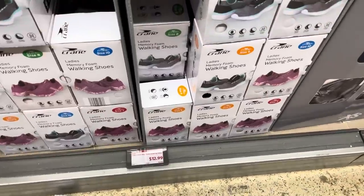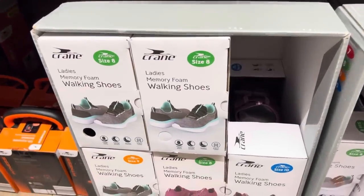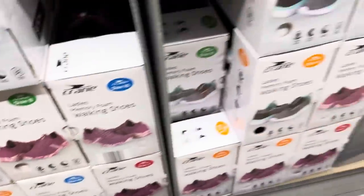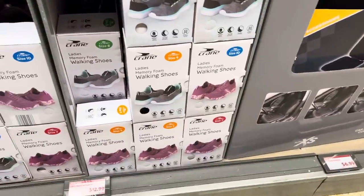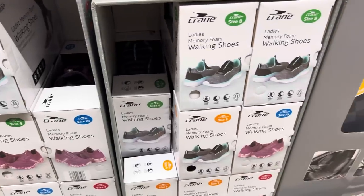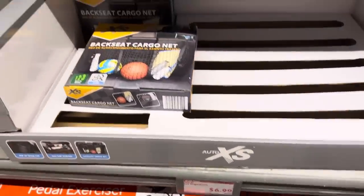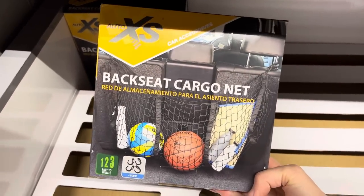Ladies memory foam walking shoes for $12.99 — the gray and teal is pretty, and then the pink. Sizes up to size 10, nothing below a seven at least here. Doing a little car organizing — backseat cargo net for $6.99. It's already been bought up, so get down to your local Aldi ASAP. Put all your stuff in there, especially if you're doing sports with balls rolling everywhere. Easy to install with four hooks.